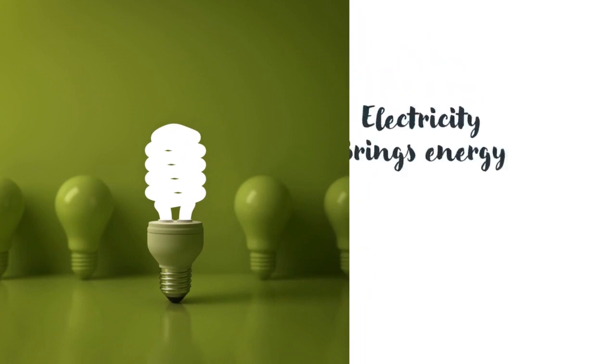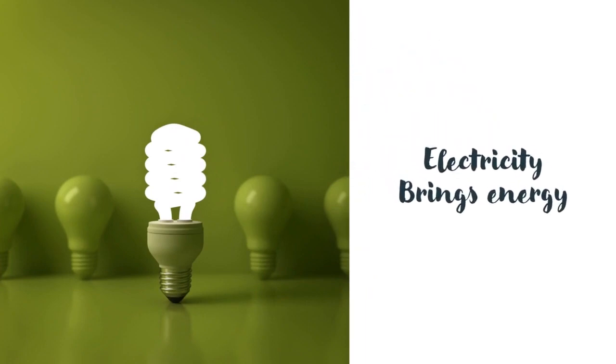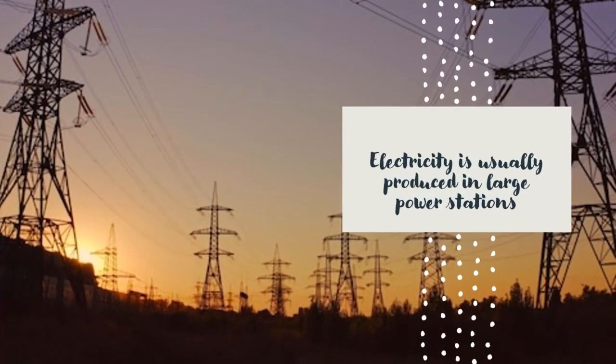Electricity is energy. Electricity is a good way of moving energy from place to place. Electricity is usually produced in large power stations. The power station may be far from the people who use the electricity. The electricity is carried to users by long metal cables, also called wires.